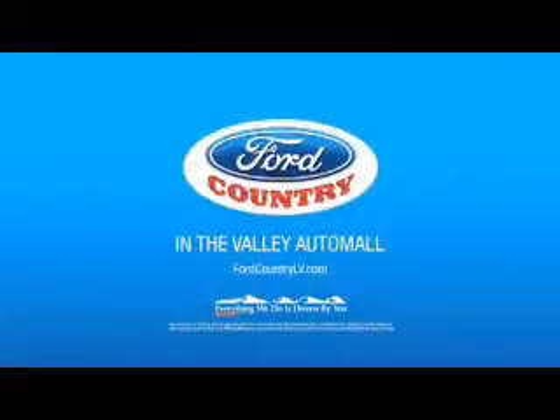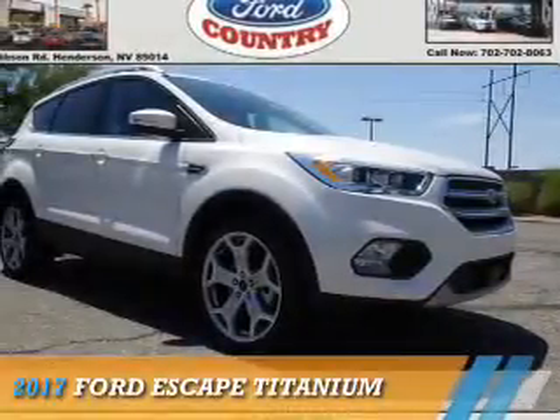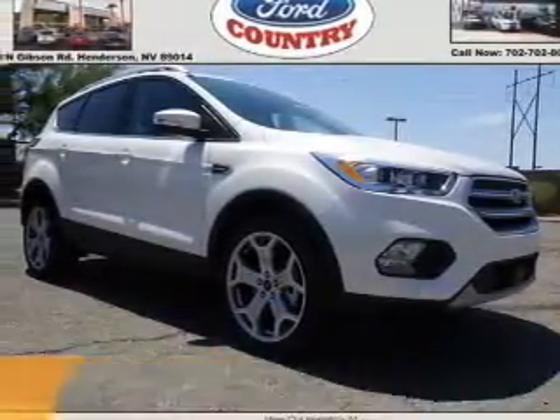Visit Ford Country in the Valley Auto Mall today, presenting the 2017 Ford Escape.